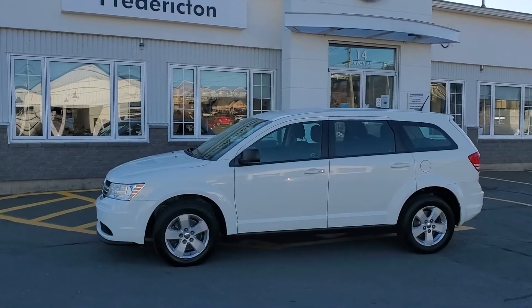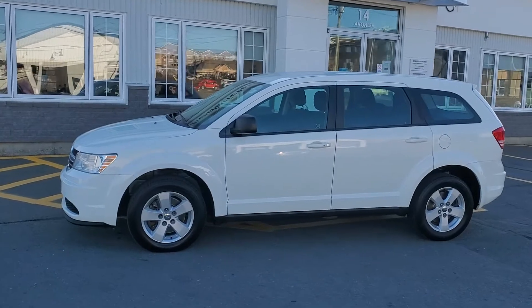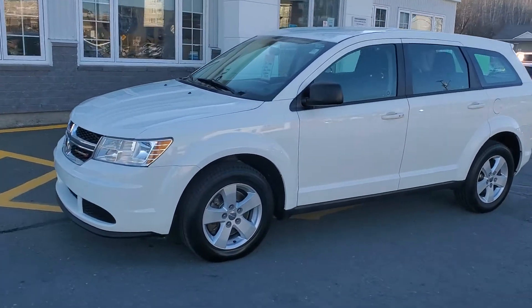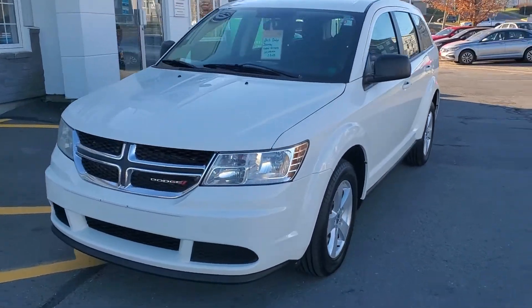Hey there folks, this is Fredericton Volkswagen's recent trade-in. It's a 2015 Dodge Journey value package, five-seater, has just over 160,000 kilometers, but it came in in a really nice shape, so we wanted to sell it and make a great car for somebody.